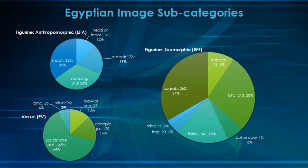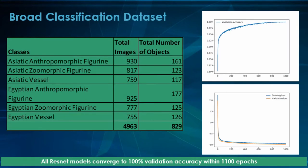Vessels were pretty much just jars, bases and pots, but also with some canopic jars. At the end I had six classes — human, animal, and vessel for each of my two cultural groups. Each class had about 750 to 900 images in total, with about 120 to 150 objects, and 171 for the Egyptian figurines — a lot of those were shabtis. As I went through the training, I ran about 1,100 epochs on various ResNet models, and pretty much all of them would converge to 100% validation accuracy within 1,100 epochs, with nice training and validation loss curves.